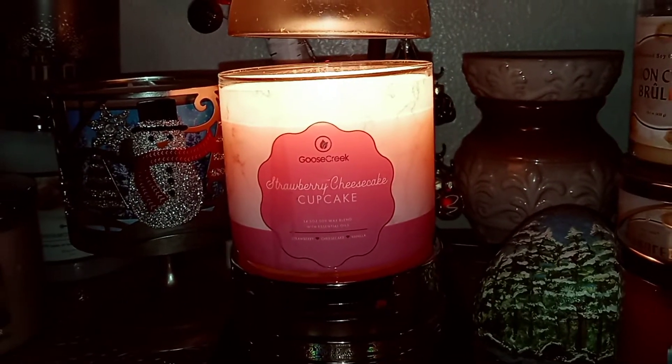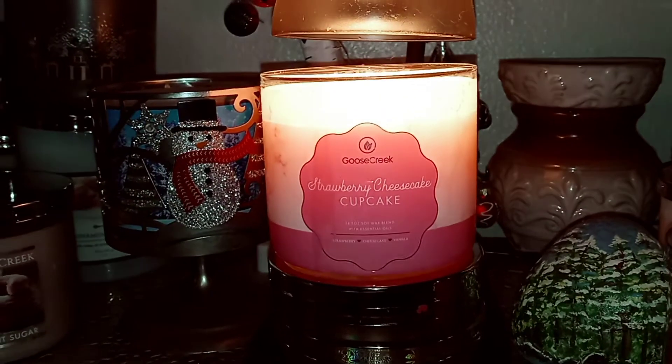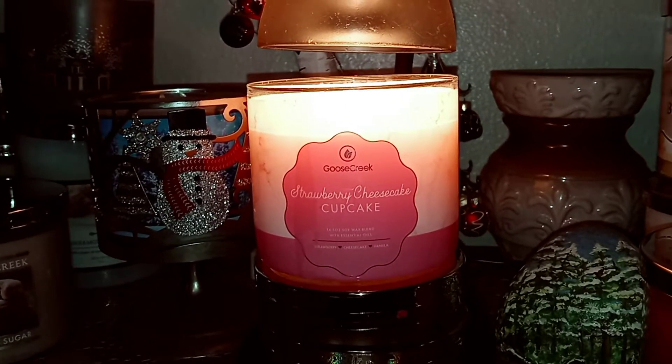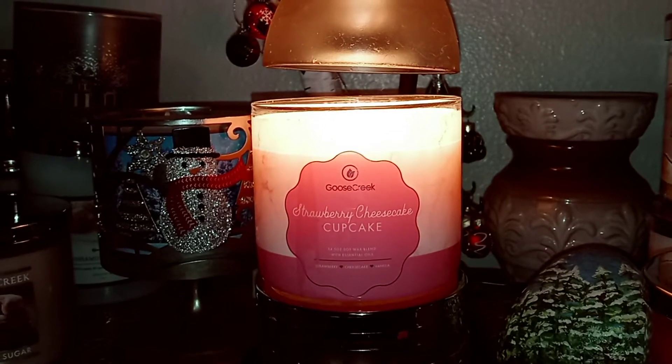I like the strawberry in it. I do get a little more bakery in the pound cake notes, and it reminds me a little bit of the Strawberry Pound Cake, but maybe just a hint more of the cheesecake-y icing kind of smell.